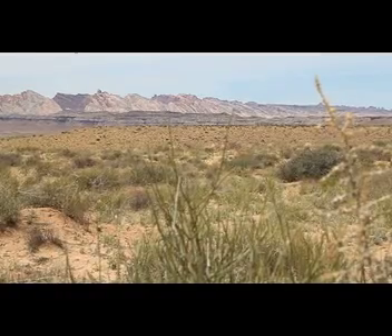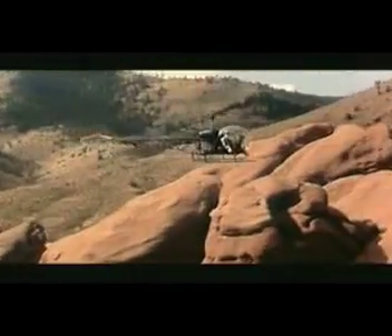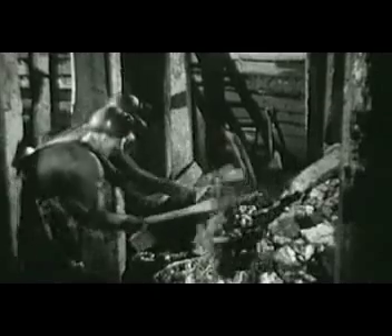We'd go out and I borrowed a Geiger counter. We'd get along the front face of a cliff where you could pick up uranium, and then we would go up on top of the bench and start staking claims. If you went to an ant bed and looked for little pieces of yellow uranium, that indicated there was probably something down below. We would just mine by hand — pitching shovels, wheelbarrows, bars. Then we'd drill holes by hand.